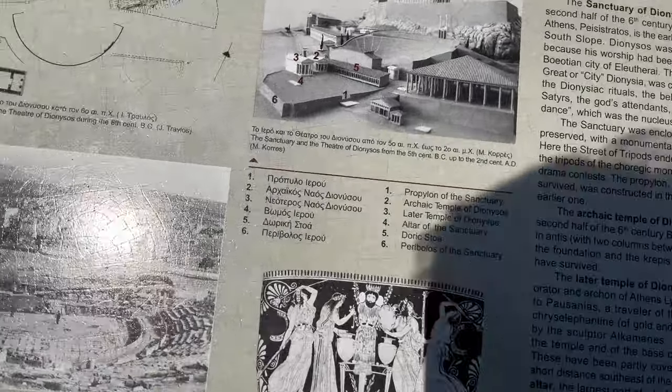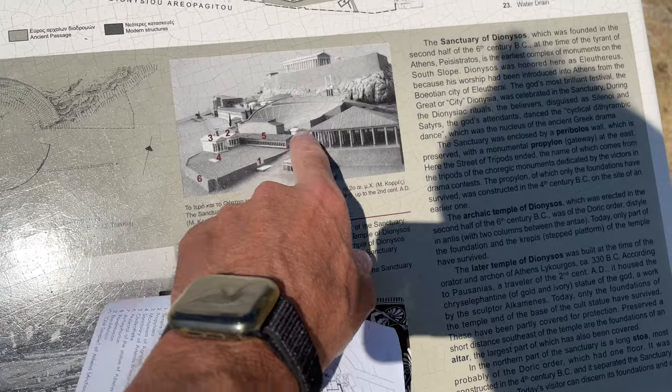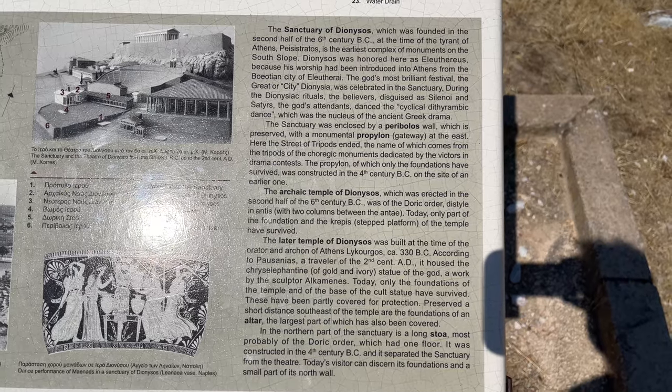And here it is. They even break it down, which is crazy, into like six different things plus the theater. Here's what it says about it — you can pause. I'll try to get my camera out of the sun. So that's what we're going to go do.